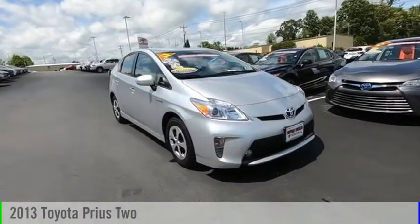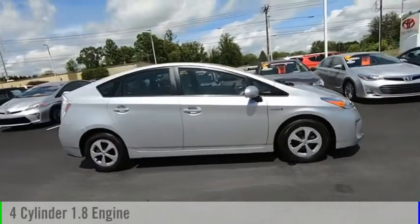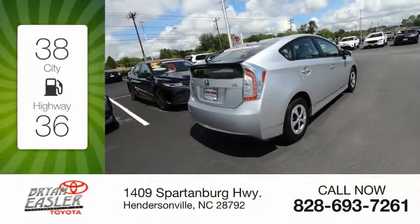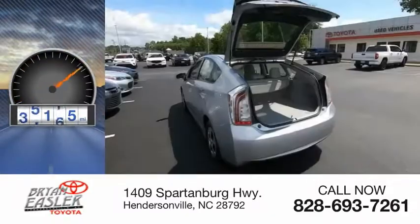Take a ride in the 2013 Prius. This vehicle is powered by a front-wheel drive, four-cylinder, 1.8-liter engine, and comes with a continuously variable transmission. Great fuel efficiency saves you money by requiring fewer trips to the gas station. This vehicle has less than 60,000 miles.